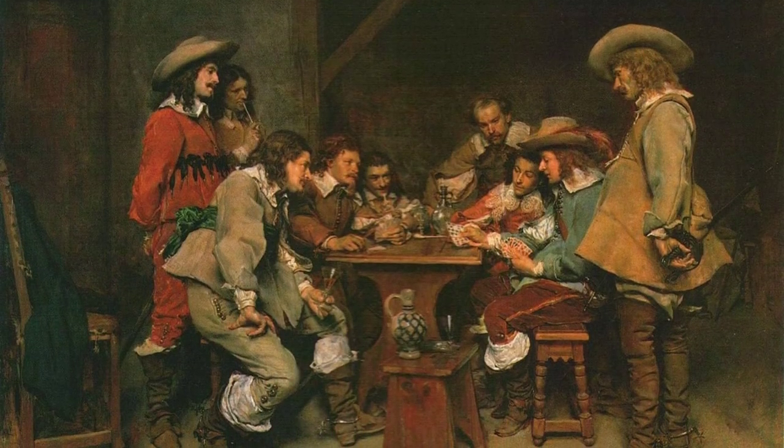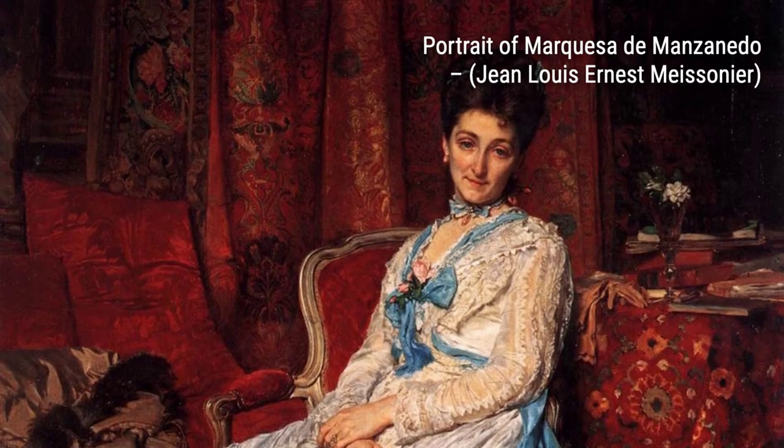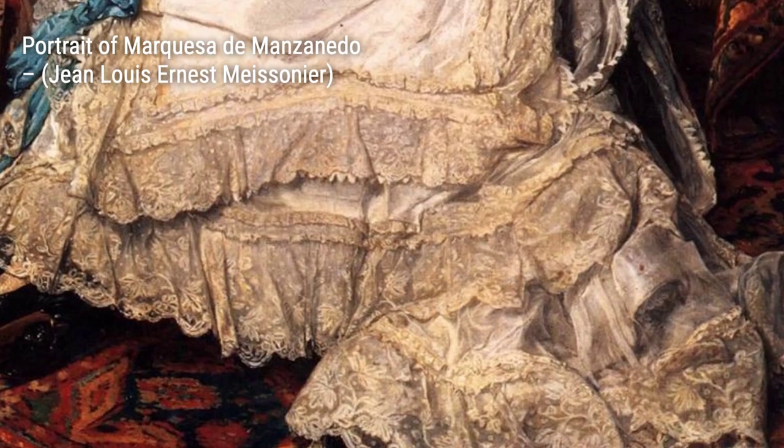In Le Siege de Paris, 1870-1871, Meissonier documents the sieges and struggles of the city during a tumultuous period in French history. And finally, Ernest Meissonier, 1815-1891, pays homage to the artist himself, showcasing his incredible talent and contribution to the world of art.